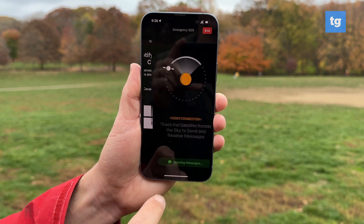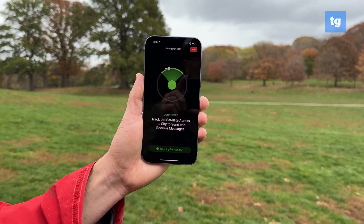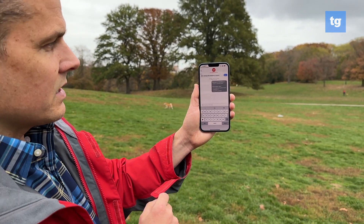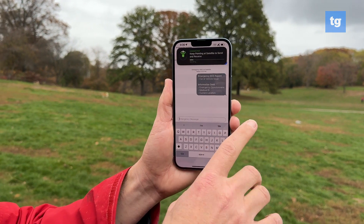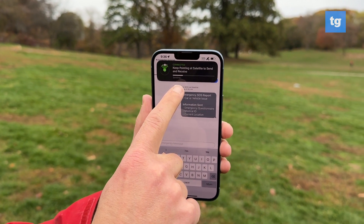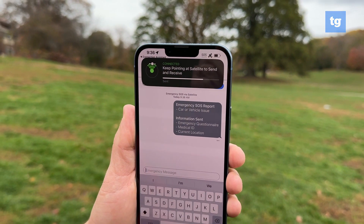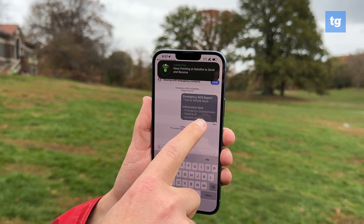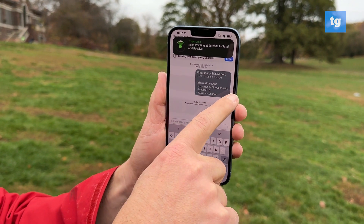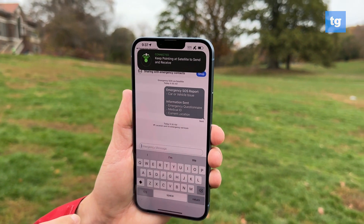We're going to hit notify and now it says poor connection, but if I turn the phone around you can see that it's easier to get a connection this way. Right away you can see that the text messages come up and it gives you guidance up here: keep pointing at satellite to send and receive. It already tells you the type of information that they have — a car or vehicle issue — and then the information that's sent including your medical ID, your current location, and the emergency questionnaire.